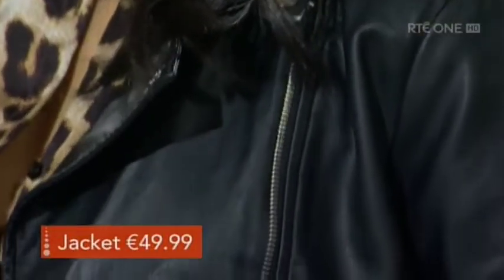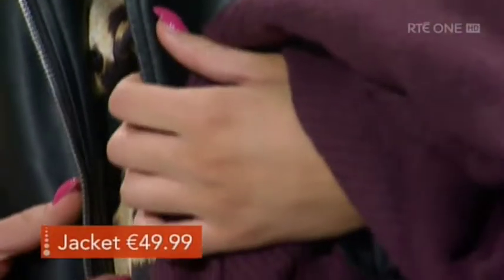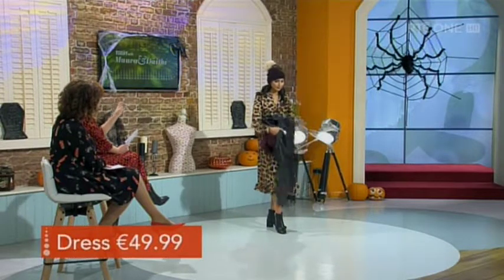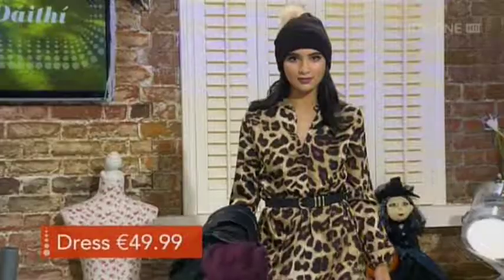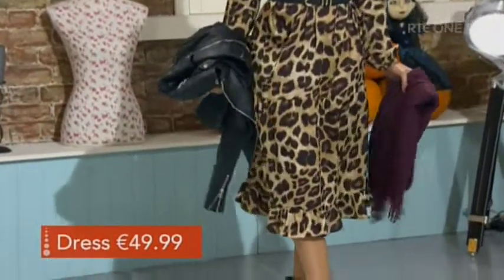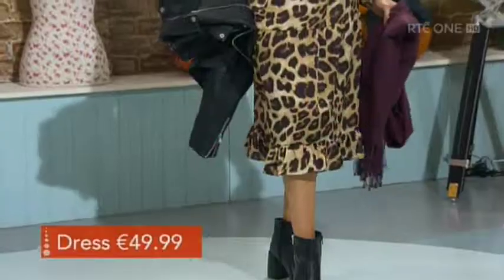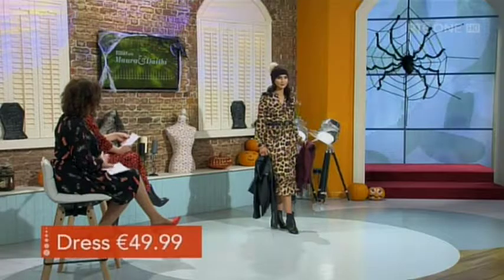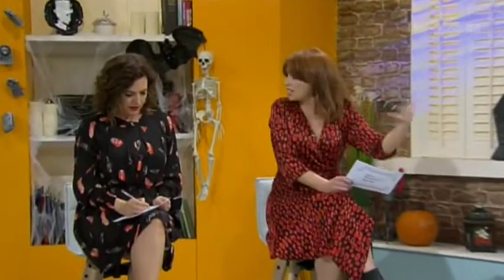Everyone needs a biker jacket — they can toughen up something feminine and are really handy. If you don't want to invest in a full leather one, a faux leather one like this is really good. Underneath is the leopard print dress, which is a standout piece for me — we've cinched it in, the shape is lovely and very feminine, the neckline is nice and you can button it all the way up. The stitching at the bottom creates another layer so it moves beautifully. We added the belt to break it up and add shape — the belt is €12.99.